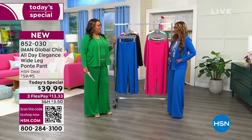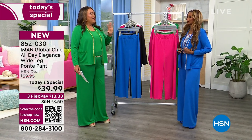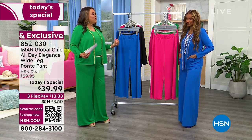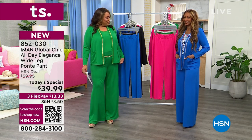Iman, you have come up with a pant that every single lady can wear to any place they want to go — whether it's casual, just running around town, or if you want to impress a boss. So welcome, my beautiful friend. Good to see you.